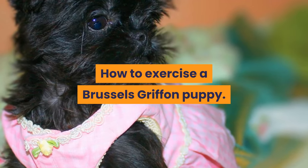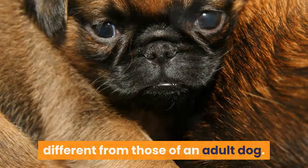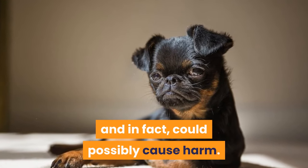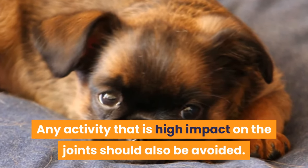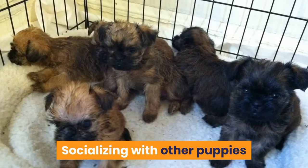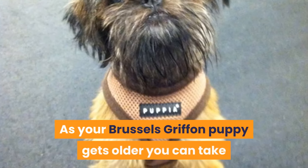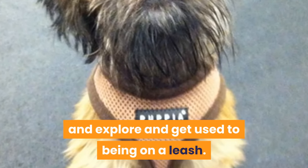The exercise needs of a puppy are quite different from those of an adult dog. With puppies, their bones, muscles, and joints are still growing and developing. Overly strenuous walks are not necessary and could possibly cause harm. Any activity that has high impact on the joints should also be avoided. The best exercise for a young puppy is free play with age-appropriate toys. Socializing with other puppies or friendly adult dogs is a great way to burn some of that puppy energy, along with teaching them the social skills they need. As your Brussels Griffon puppy gets older, you can take them for short informal walks, allowing them to sniff and explore and get used to being on a leash.